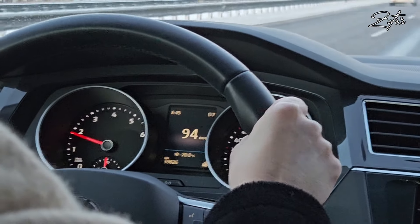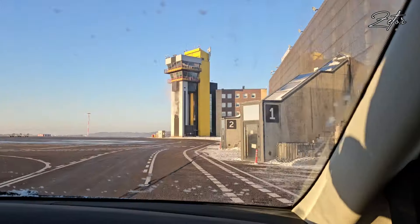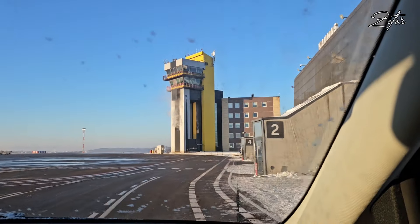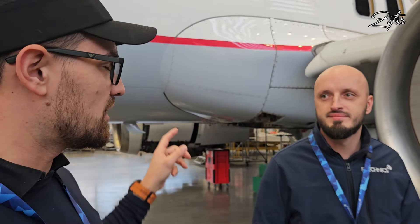First stop: Kaunas. This is the Kaunas hangar, and the guys here will now tell us a little bit about this place. Here we have David, he is deputy hangar manager, and he will tell us a little bit about the hangar and the structure of the company.